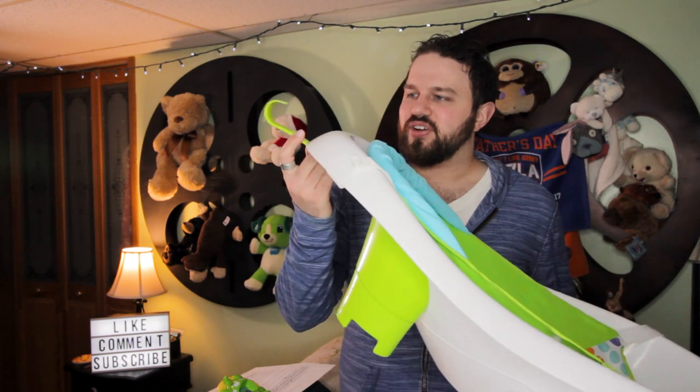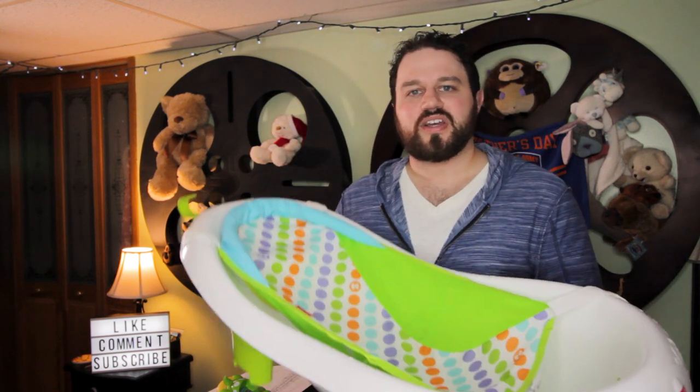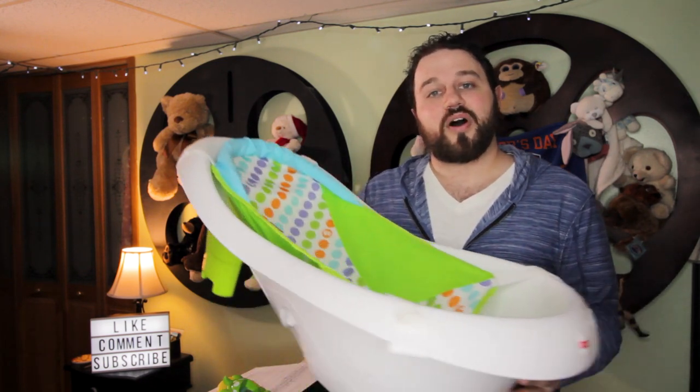I also like this little hook right here — it's a very useful feature. You could hang it up in the shower after the bath is done so it can dry, or even in the summer hang it outside. And for storage, you could put it right up on the wall and it's out of the way. With baby stuff, there's just stuff everywhere, so being able to hang this up on the wall is really helpful.